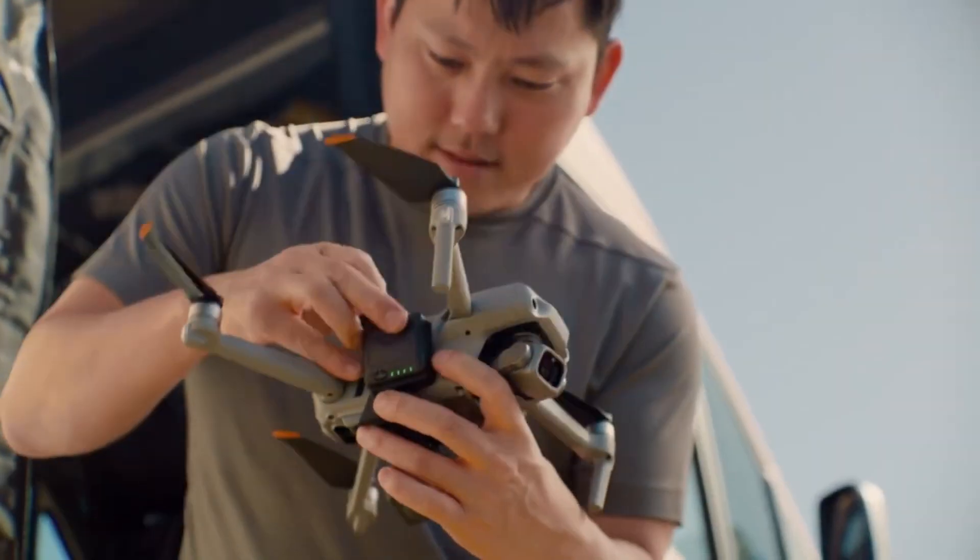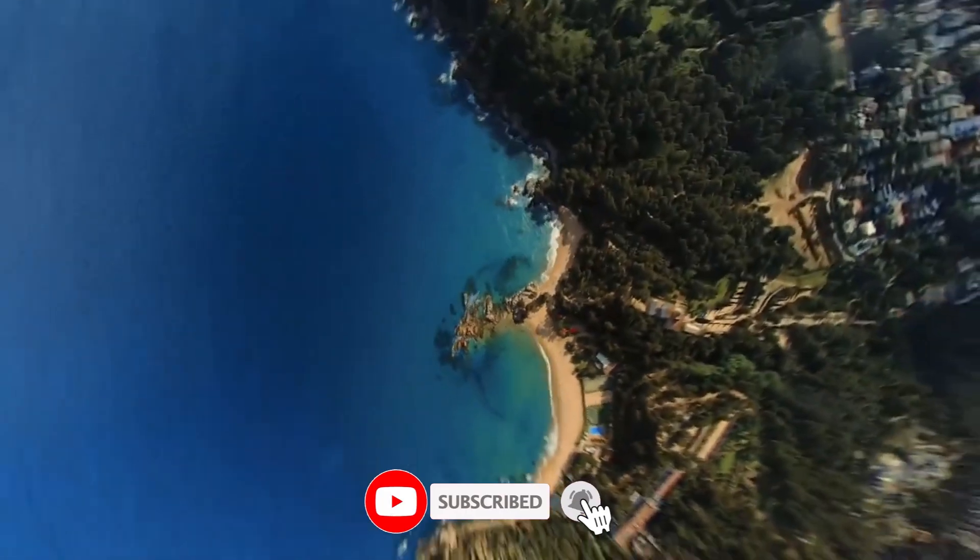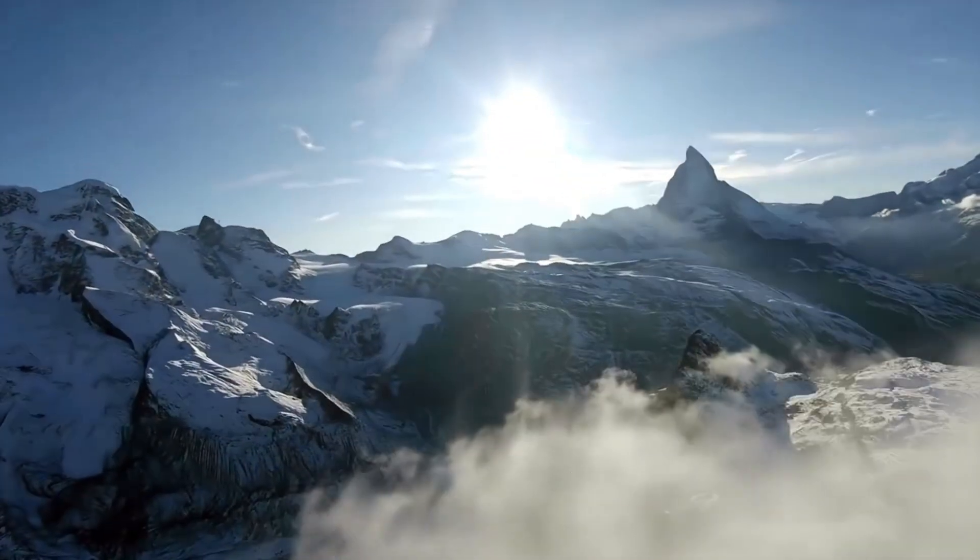If you're a creator looking for next-level flight possibilities, you'll want to stick around. Hit that subscribe button, and let's see if the Insta360 Anti-Gravity truly earns its place as the future of drone technology.